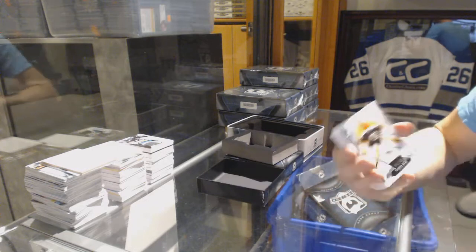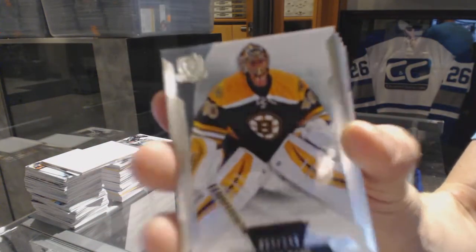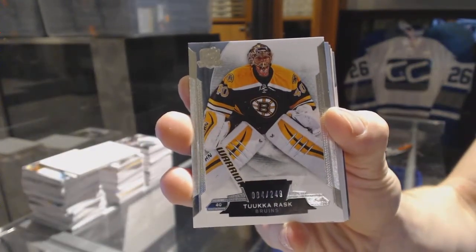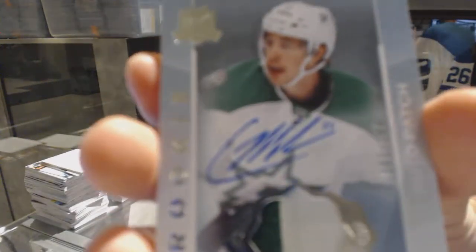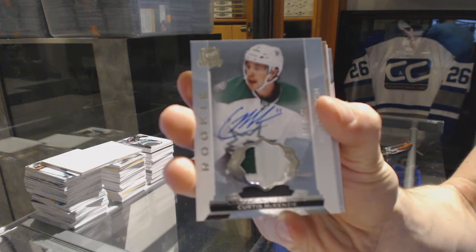We've got a base card, number 249 for the Boston Bruins, Tuuka Rask. We've got a two-color rookie patch auto, number 249 for the Dallas Stars, Curtis McKenzie.